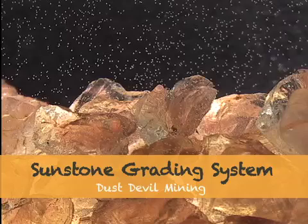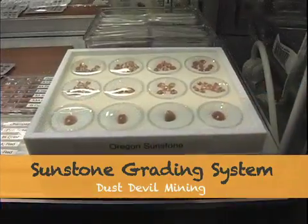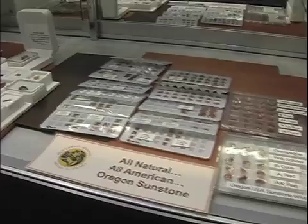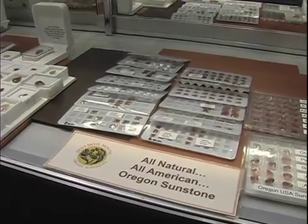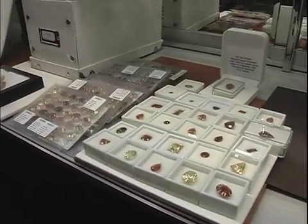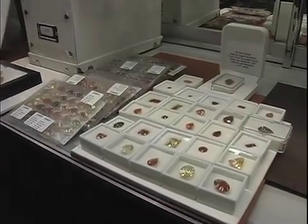There's been a lot of question about the grading system for Oregon Sunstone. It is a rather difficult stone to grade because there are so many different variations. In working with gemologists and appraisers, we have fine-tuned the grading system.